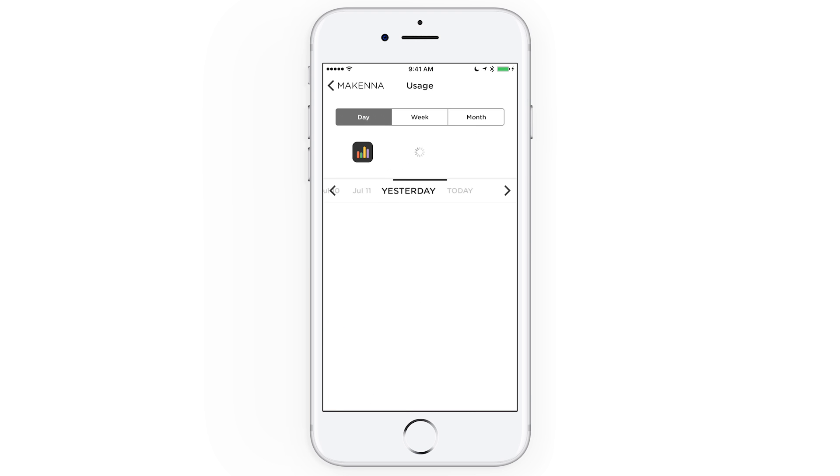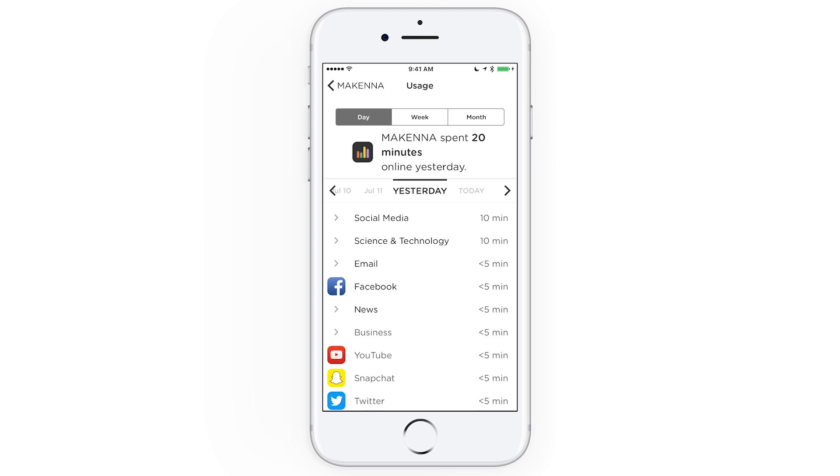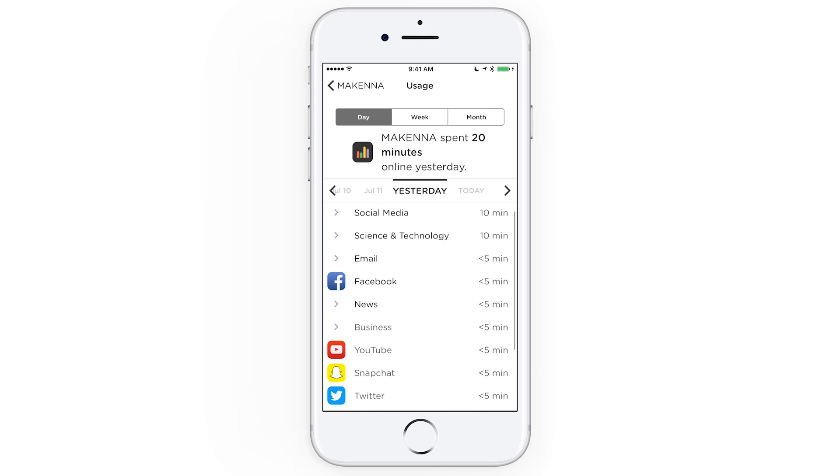Tap on yesterday to compare it with today. You can see the platforms and categories change to reflect where time was spent yesterday.